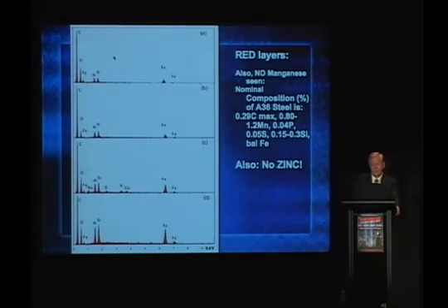This is also from the paper. We see aluminum, oxygen, silicon, iron, carbon — prominent — and no zinc.